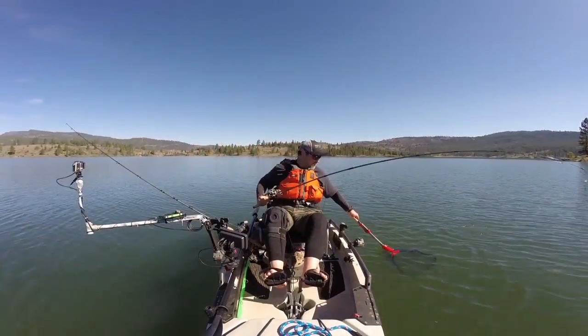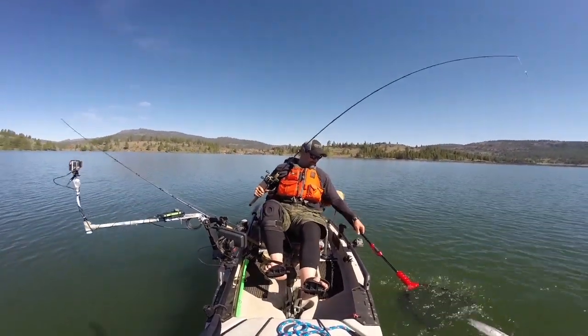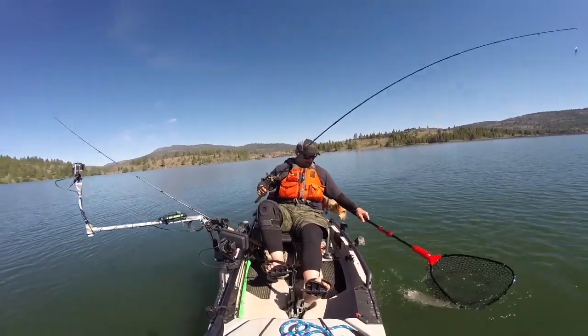I'm Kel Kellogg and it's time to explore another Northern California fishing destination. This week we're talking about Frenchman Reservoir. It's located in Plumas County up in the Plumas National Forest, about 25 miles from the small California town of Chilkoot and about 35 miles from Reno.